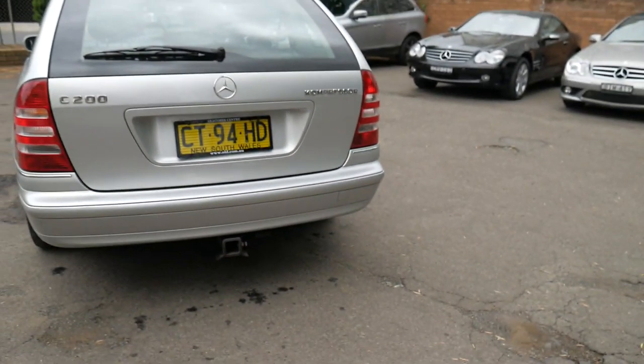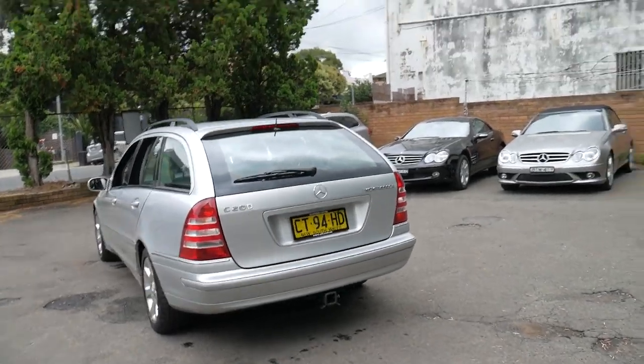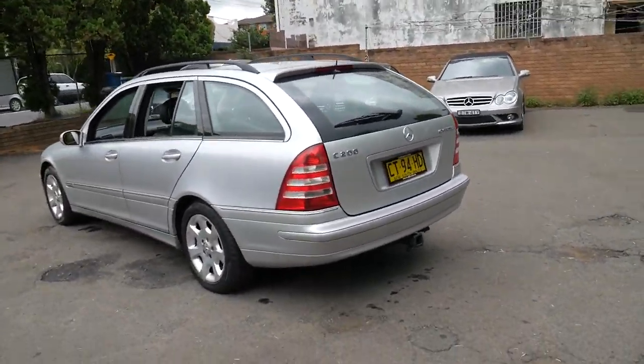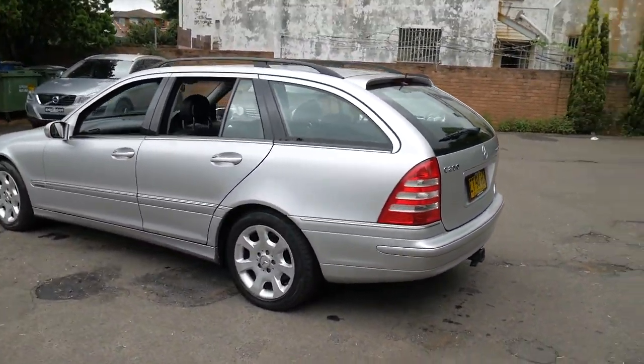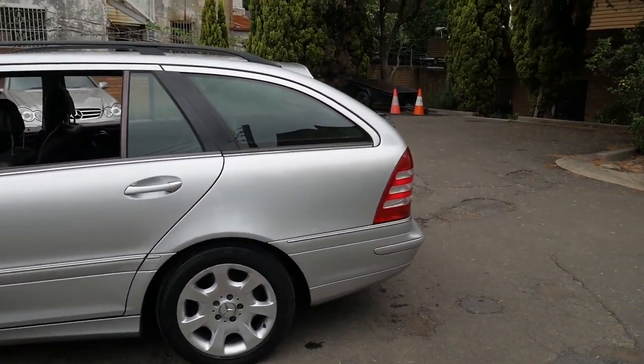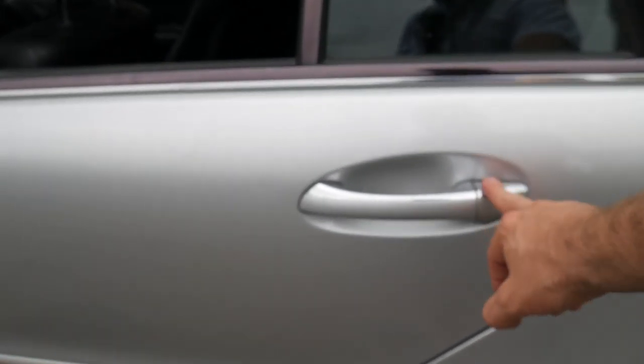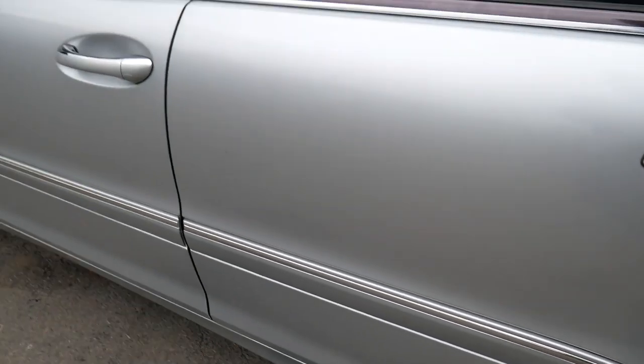It does have a full-size spare. It's even got a tow bar. It's Circon Silver in colour with black interior. Being an Elegance, it has the very nice timber and alloy wheels. The Elegance also came with chrome mouldings on top of the door handles and in the cladding in the door here as well.